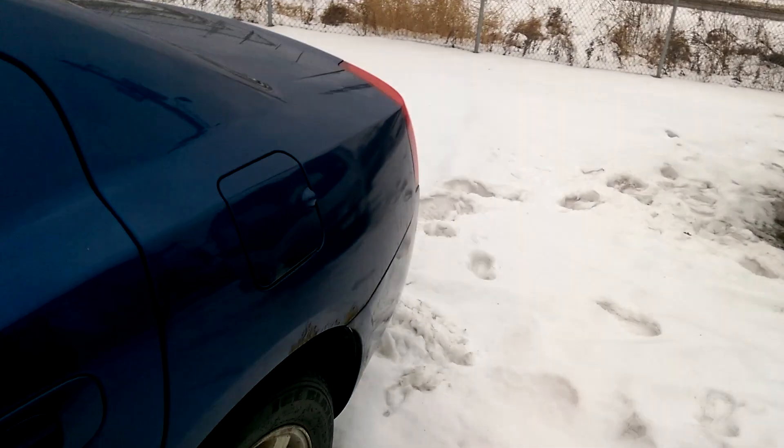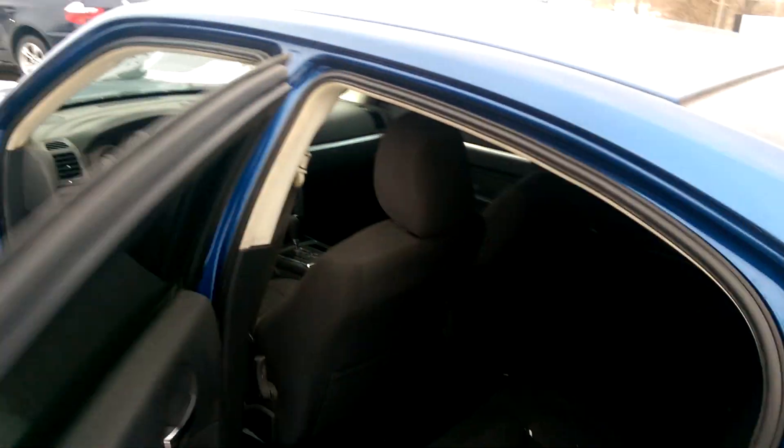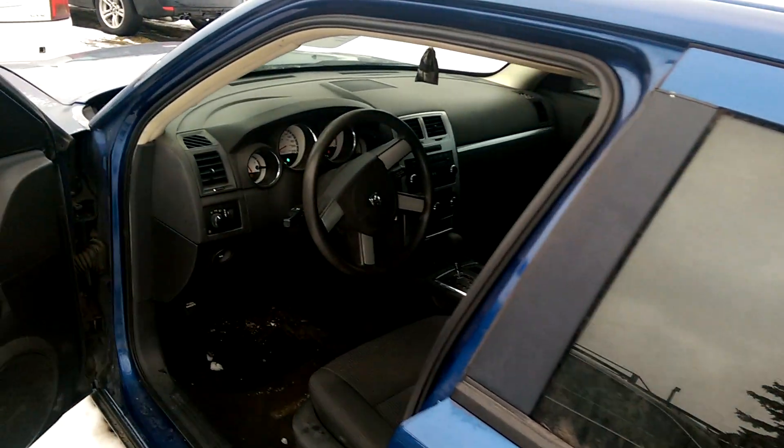We'll unlock it and check out the back seat — see just how big it is. There's a little bit of rust there actually. It's quite a big back seat; it has rear vents and the power window switches are right there in the back. It needs a cleaning but it's not awful — could be a lot worse.